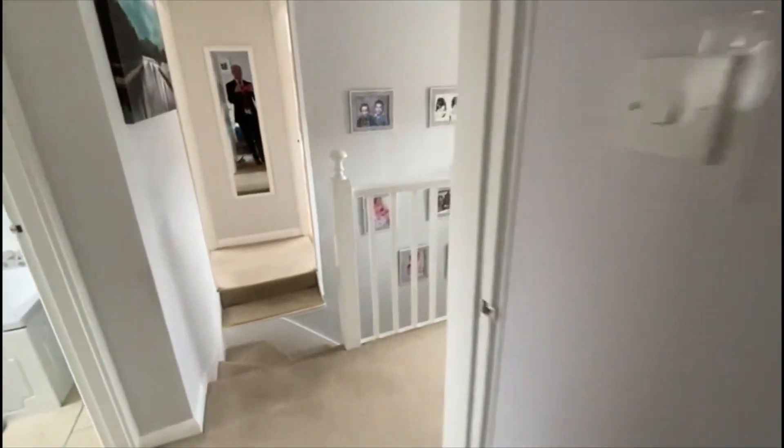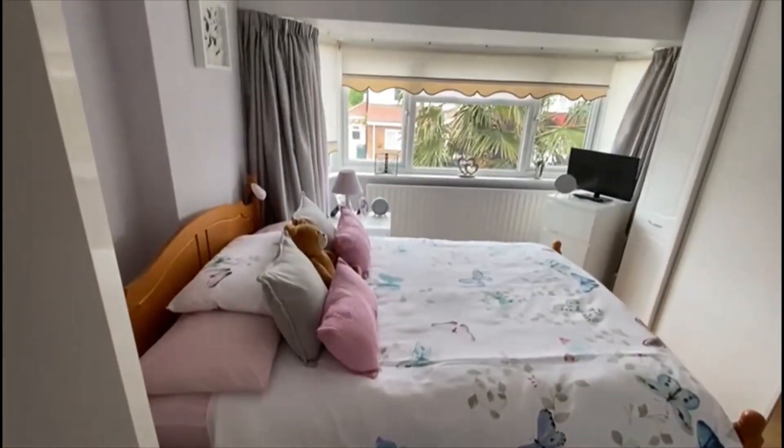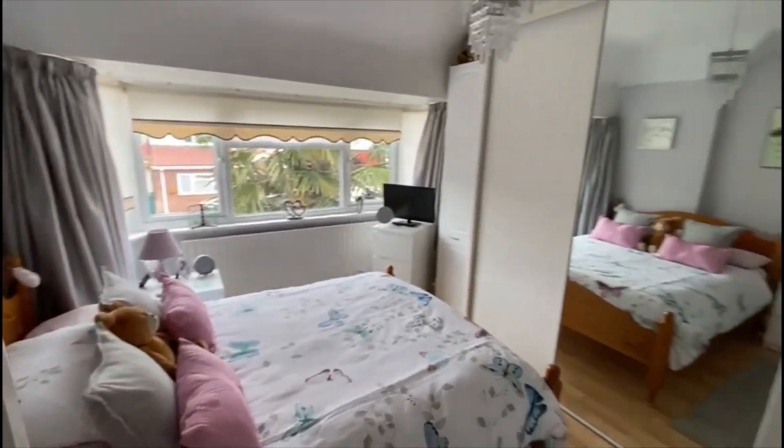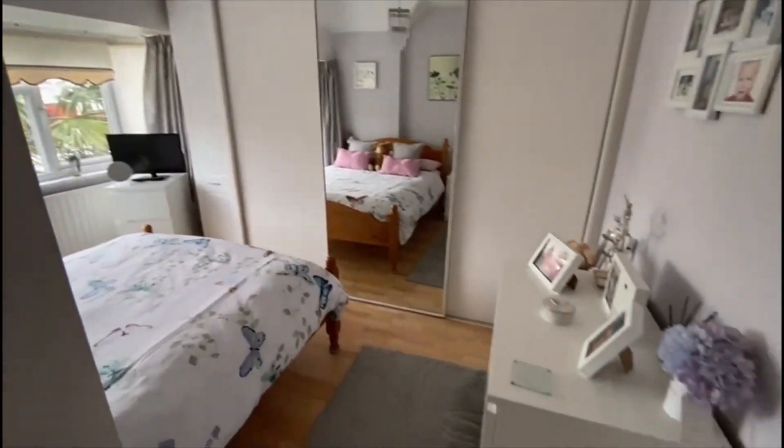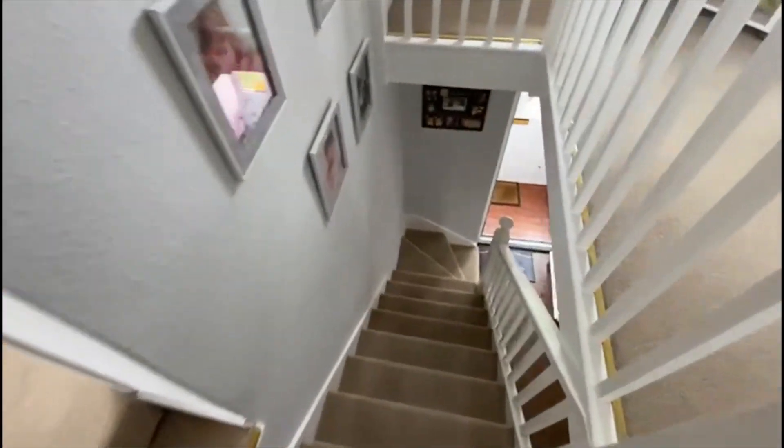And then finally on this floor, another double bedroom — again with built-in wardrobes, always handy. We'll take you down to see the garden and outdoor space to the back.